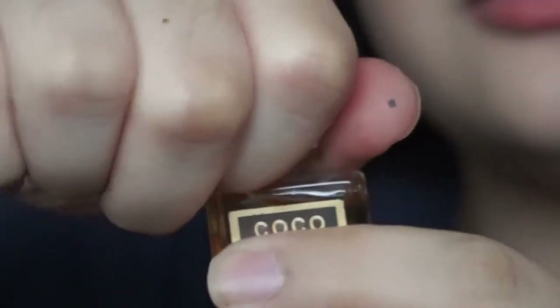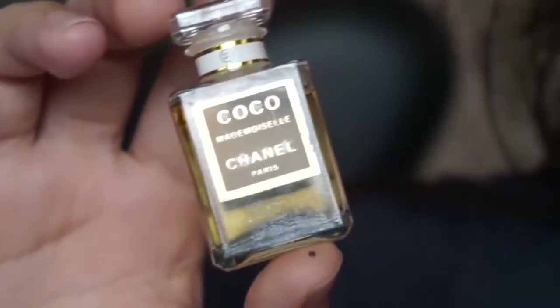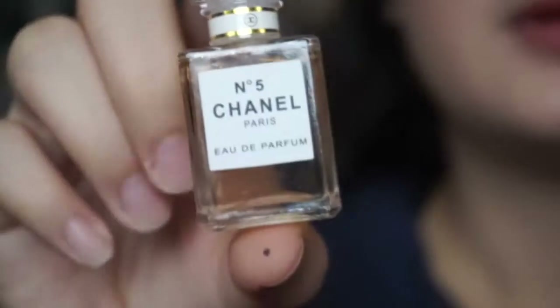Next is this Mademoiselle Coco Chanel, and this one has a cap that's not as broken but is still broken. It smells like a man's perfume — I don't like it.